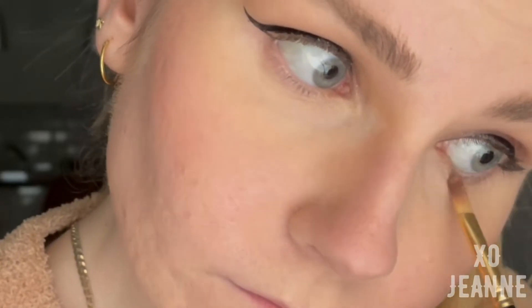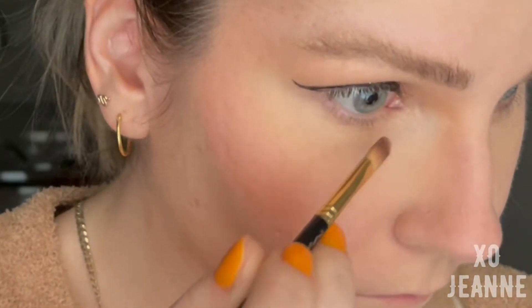I set my face because again I'm dancing for three hours straight and I don't want this to move — and spoiler alert, it doesn't. I also decided to add a little bit of glitter on the lower lash line.